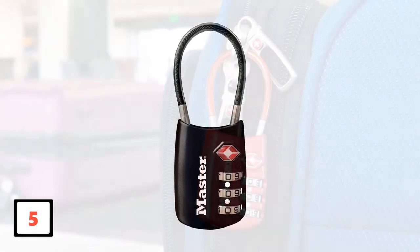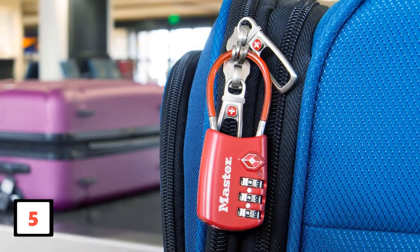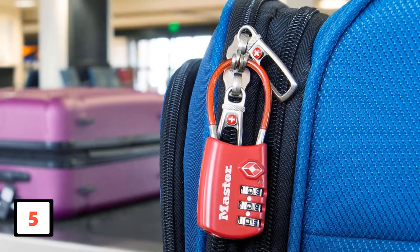Use this luggage lock to secure luggage sets, tool bags, backpacks, computer bags, small cabinets, and briefcases.